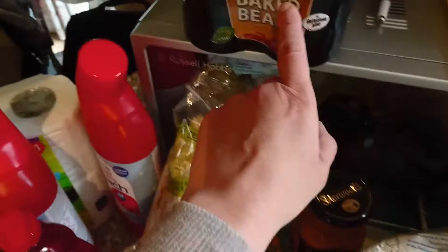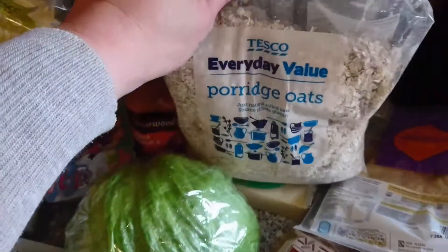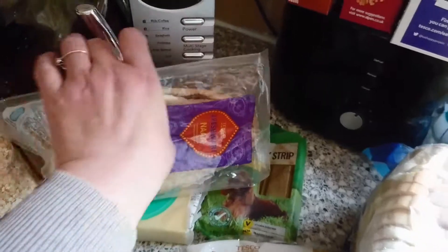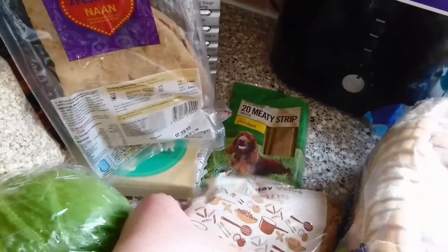This tikka masala sauce is on offer for 87p. Up here I've got some beans — £1.25 at the moment — a lettuce, some porridge, some cheese, peshwari naan as we're having curry this week, some meaty dog strips, and some chicken flavour.